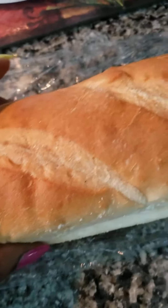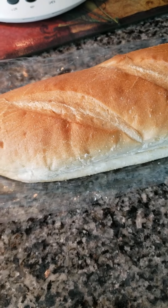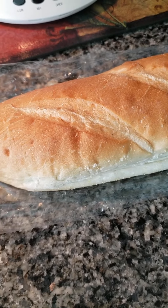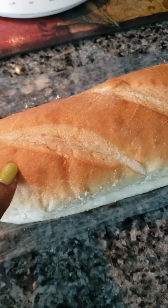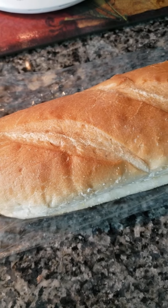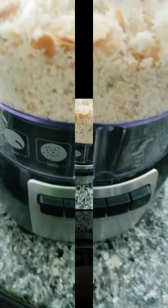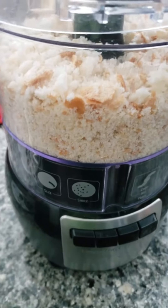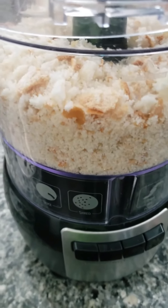I had some French bread leftover from a vegan lasagna meal I cooked recently, so I'm going to use this bread — I'm going to crumble it up and put some vegan butter on it, then put that on top of the broccoli and cauliflower casserole as well. I put it in my gadget, chopped it up, and I'm going to spread it over top of the casserole.